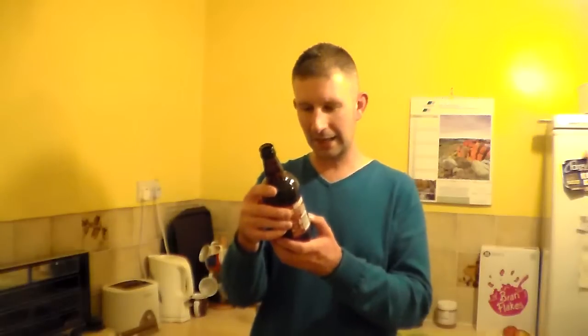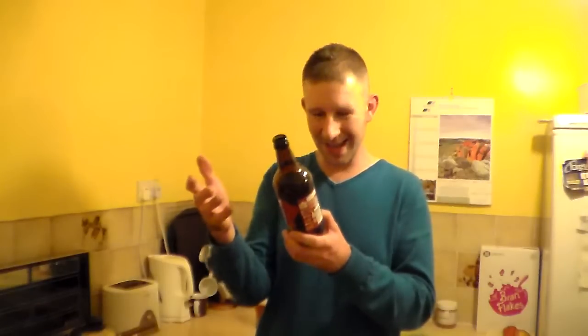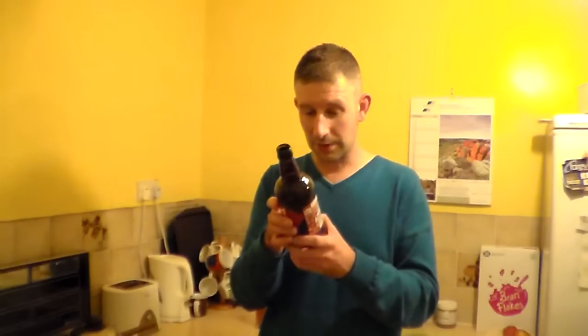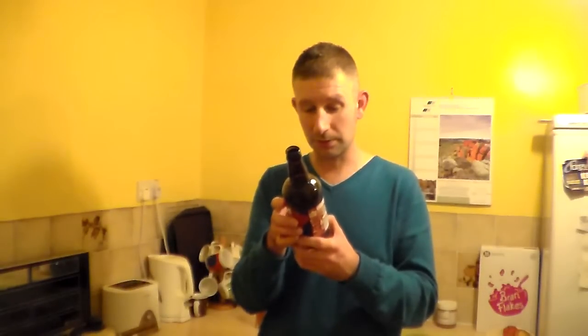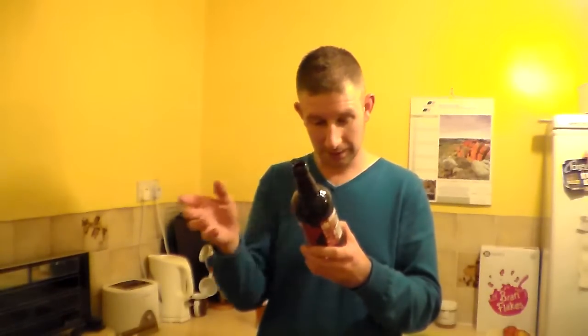Our distinctive American pale ale is full of big hop character, but without the strong bitterness. There you go — I obviously didn't read this before. Carefully selected American hops are added continuously during the boil, and also during conditioning — dry hopping — to give it a really fresh aromatic boost. This beer is mainly about hops, but we've given it a malt backbone to balance the beautiful tropical fruit flavours. Perfectly done, absolutely perfectly done. It has got that lovely sweet malty backbone which does really complement it. Bottle conditioning — I've basically just told you about that.